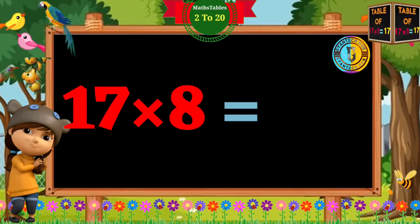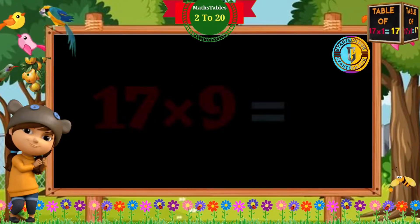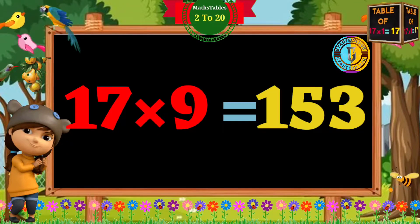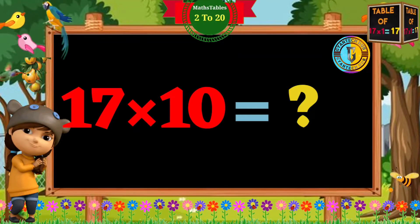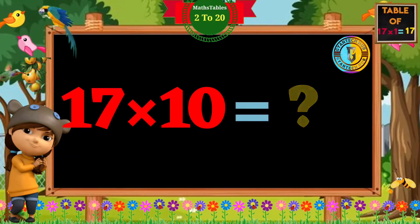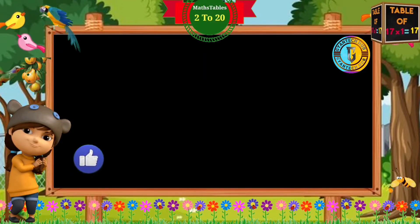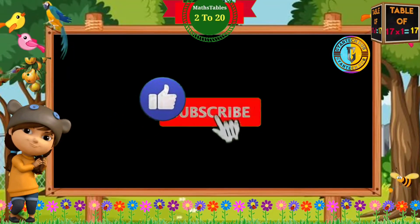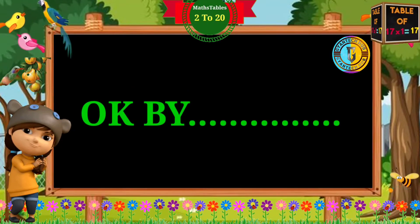17 times 8 is 136. 17 times 9 is 153. 17 times 10 is 170.